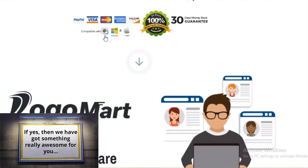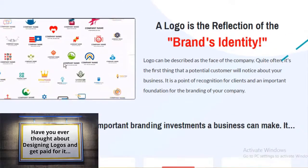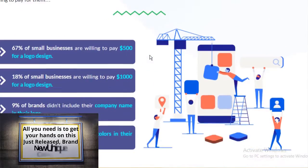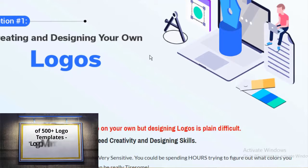Have you ever thought about designing logos and getting paid for it? Don't panic — you don't need to have designing skills or Photoshop knowledge. All you need is to get your hands on this just released, brand new unique collection of 500 plus logo templates, Logo Mart, to win big profits.